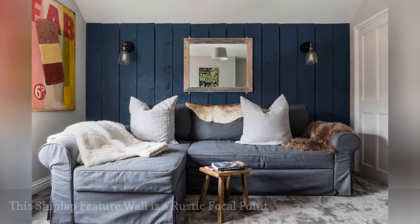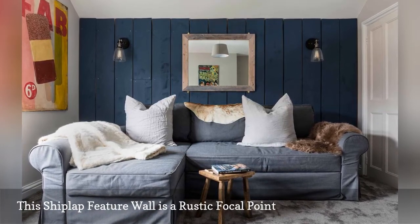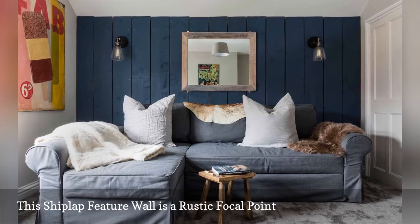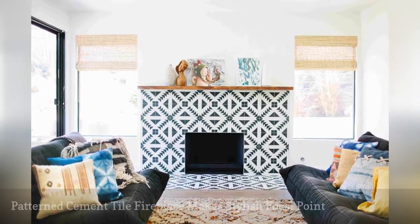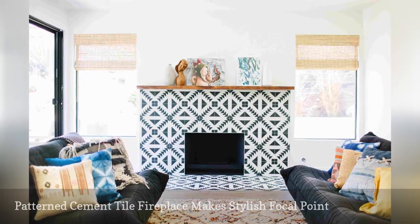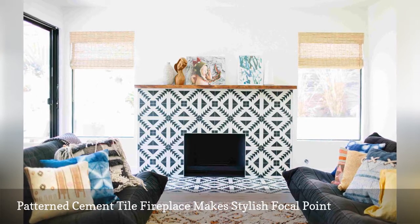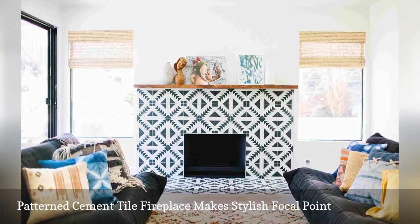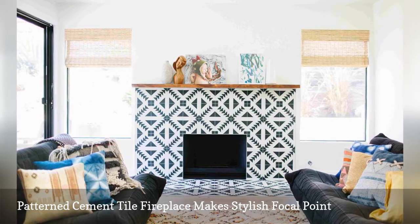A rustic-inspired shiplap feature wall is the focal point in this living room by UK-based interior design firm NK Living. Veneer Designs, an award-winning interior design firm out of Los Angeles, California, created this boho chic living room. The crowning jewel in the space is the patterned cement tile fireplace — a stylish focal point that feels thoroughly modern.